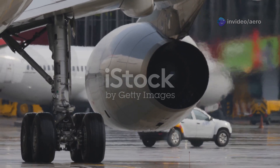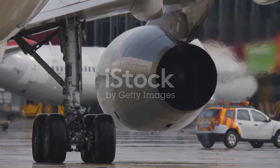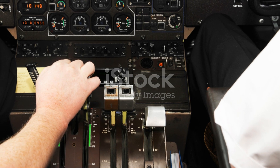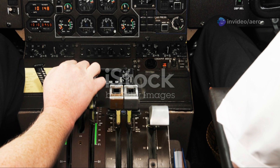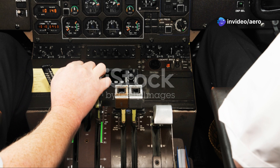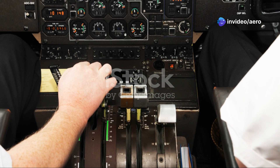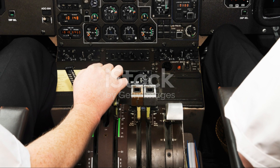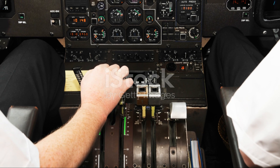This dual-engine setup isn't just about power — it's about peace of mind. In the rare event that one engine encounters a problem, the other engine is fully capable of keeping the aircraft flying safely and smoothly. This redundancy is a cornerstone of ATR's safety design, allowing pilots to handle unexpected situations with confidence and giving passengers an extra layer of security.